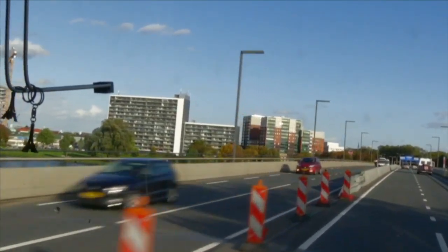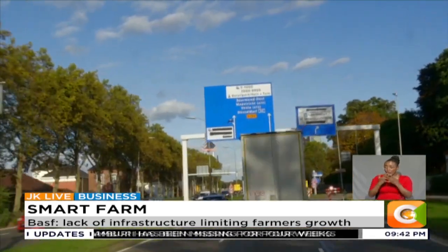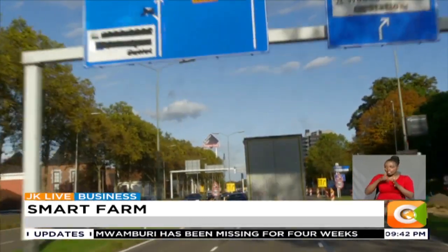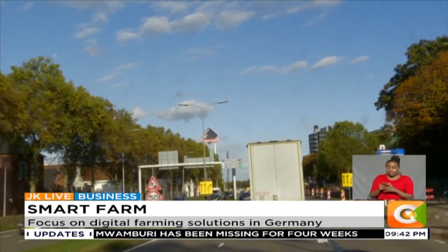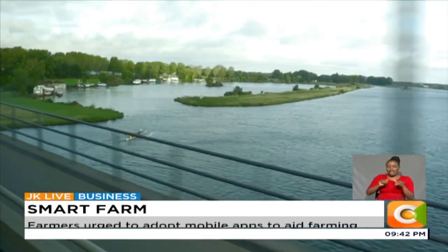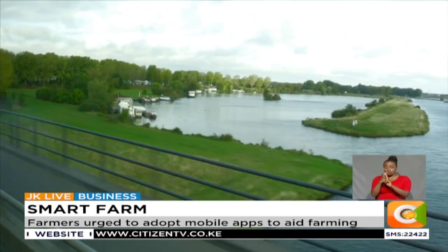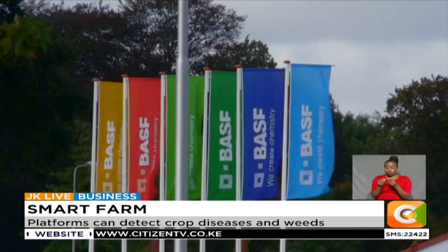Germany is well known for production of vehicles, machinery, chemical goods, transport equipment and electronic products. But this European giant is also known for her long tradition in organic agriculture, whose growth is partly driven by digital farming tools.